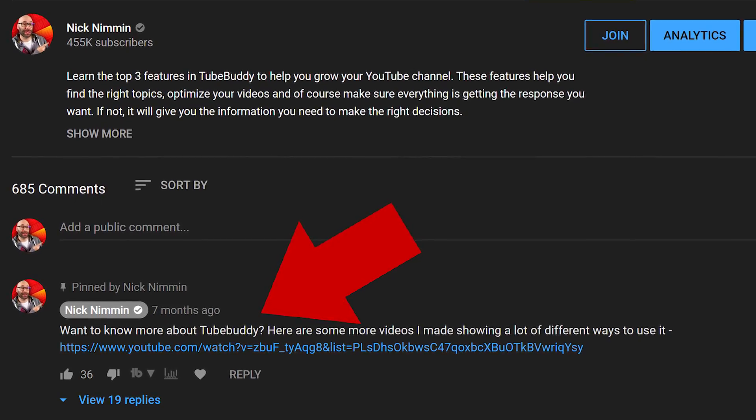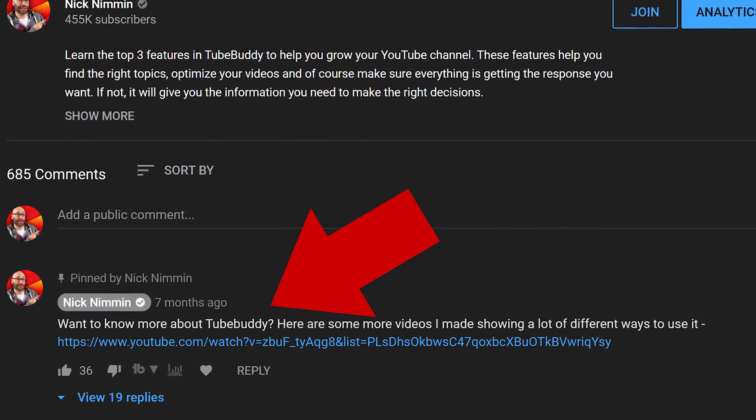When it comes to YouTube's features, the very first thing you want to make sure you are using is pinned comments. If you're not familiar with what a pinned comment is, it's basically where you can write out a comment saying anything that you want and pin it to the very top of your comment section. You can pin your own comments or viewers' comments, but the way to use it to get more views is to write out a comment that recommends one of your other videos and include a link in that comment.